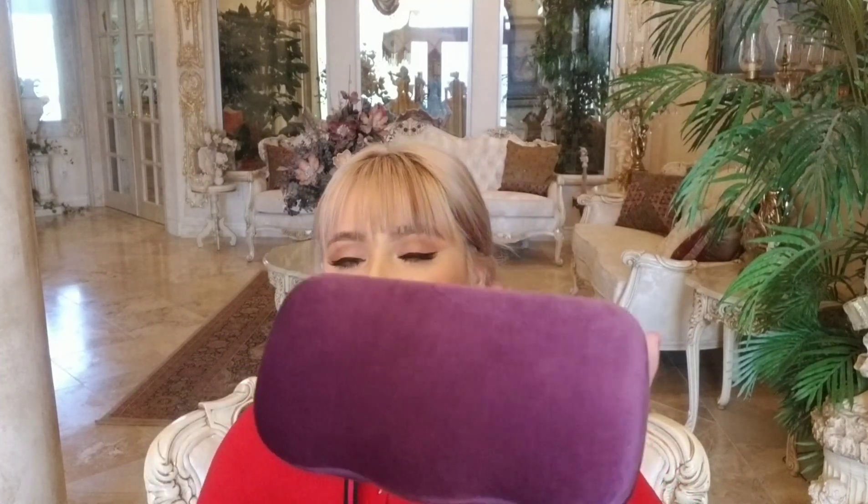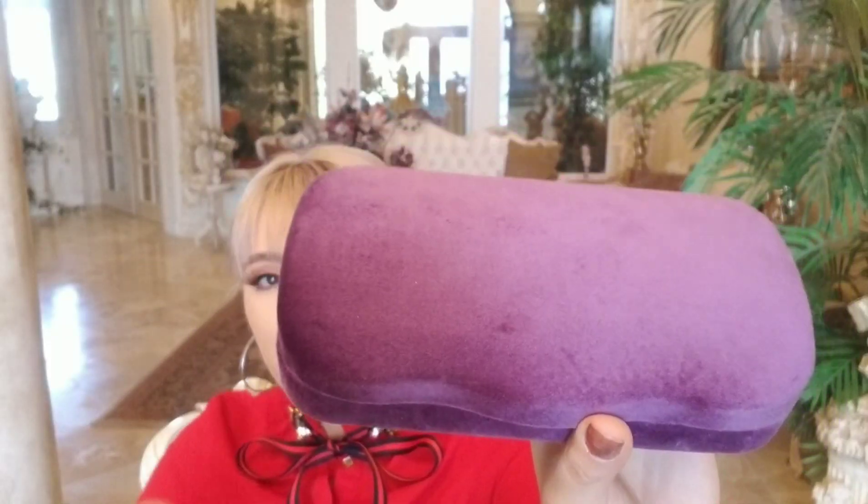This one was my first purple one and it does not have any writing on it at all. The interior on this one is just absolutely beautiful — these two colors really make it pop.